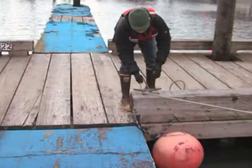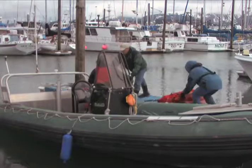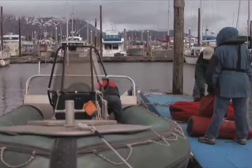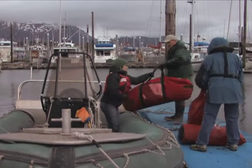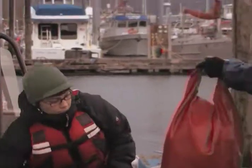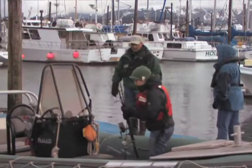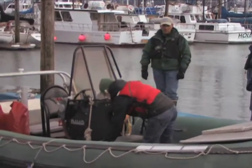When boarding and loading, the first thing you want to do is secure your boat. This is also a good time to make sure everyone is wearing their life jacket. When loading items into the boat, avoid sudden movements or reaching overboard. Instead, hand the items one at a time to a person already in the boat. In most cases, the bow, or front of the boat, should be lighter than the stern. Before departing, make sure all items are secured to prevent shifting.